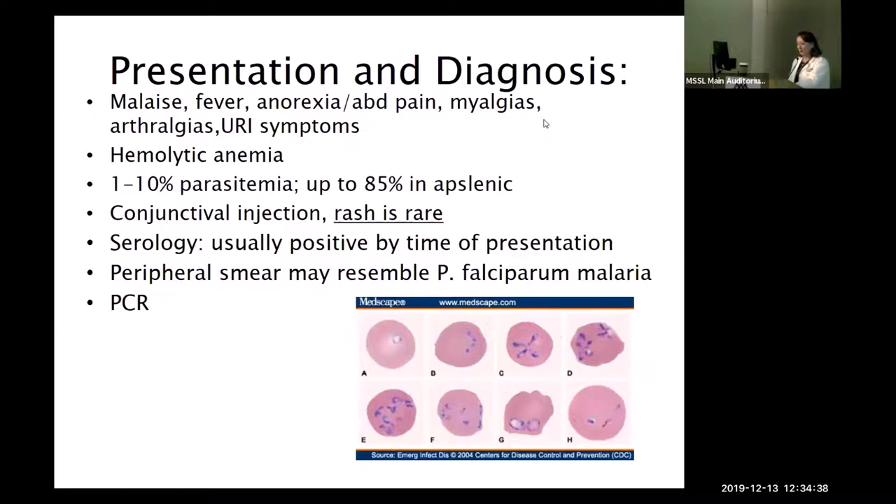PCR is now available in multiple places including here. The peripheral smear looks very similar to Plasmodium falciparum malaria. The characteristic finding is called Maltese crosses — or tetrads — which is the pathognomonic appearance of babesia on smear.